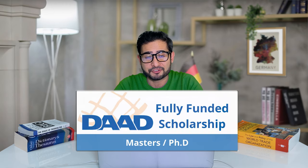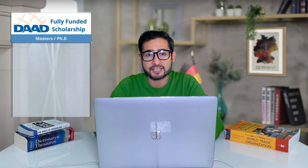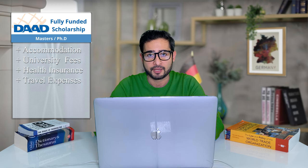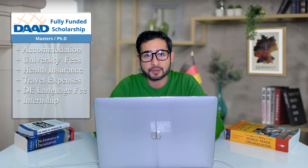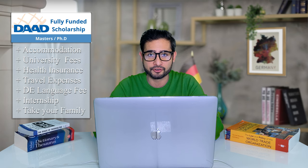Hello everybody, welcome to another series of tutorials on how to apply to that scholarship in Germany. If you want to study your master's or PhD degree through a prestigious scholarship program in Germany that pays for your accommodation, your fees, your health insurance, your travel, and even provides you extra money so that you learn German — and also provides the opportunity to have internships and work in Germany, and to take your spouse and your children with you along the journey when you are studying in Germany — then that scholarship is definitely for you.